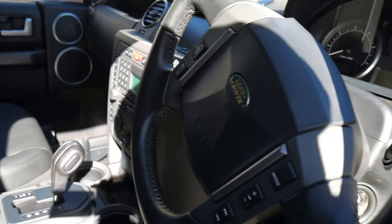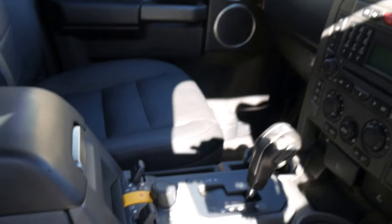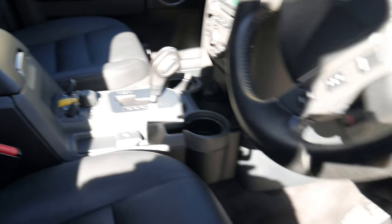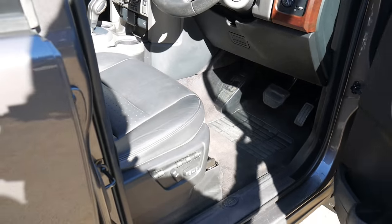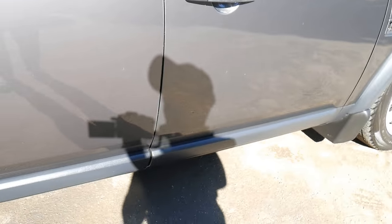The leather steering wheel. They've got things like automatic headlights and automatic windscreen wipers, dual zone climate control air conditioning, and electric seats with memory settings on the driver's side.